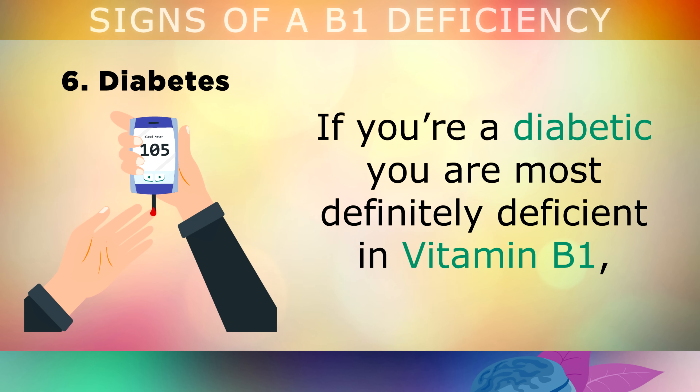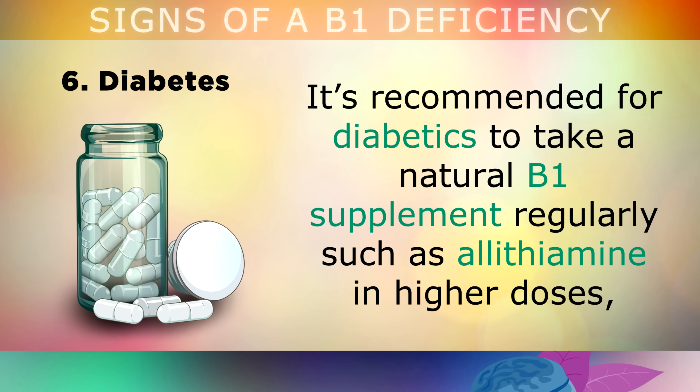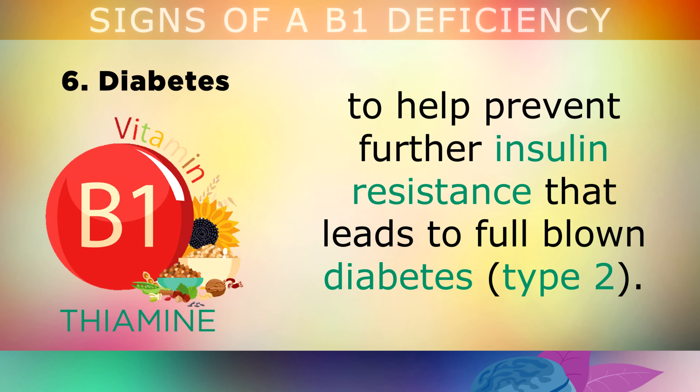Symptom number 6 is Diabetes. If you're a diabetic, you are most definitely deficient in vitamin B1, because your body will be using higher amounts to handle the high blood sugar situation. It's recommended for diabetics to start taking a natural vitamin B1 supplement regularly, such as allithiamine in higher doses, along with the entire natural B complex from nutritional yeast. This will help to reduce the risk of nerve damage associated with diabetes. If you're pre-diabetic, you may also need more B1 to help prevent further insulin resistance that could lead to full-blown diabetes.